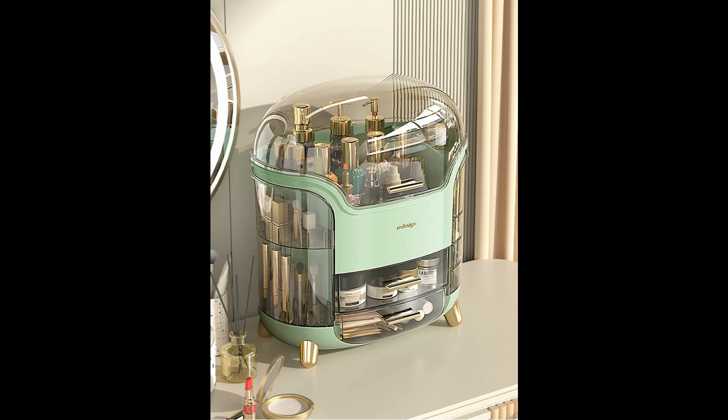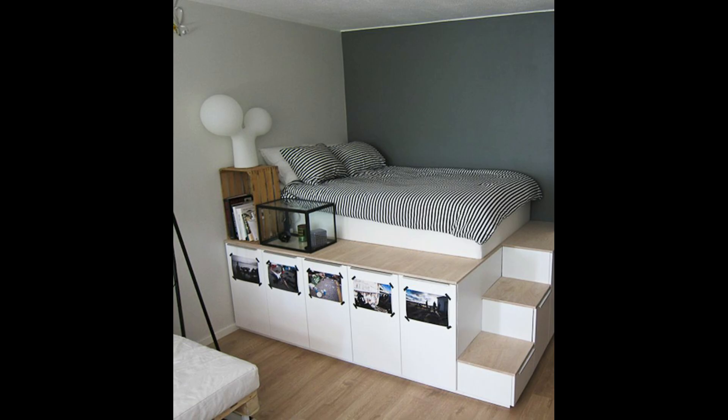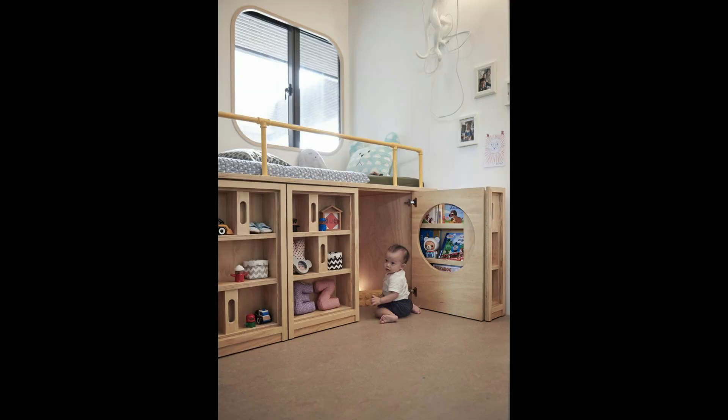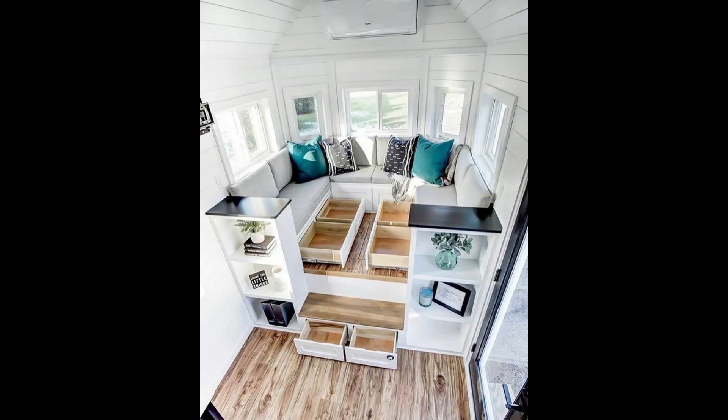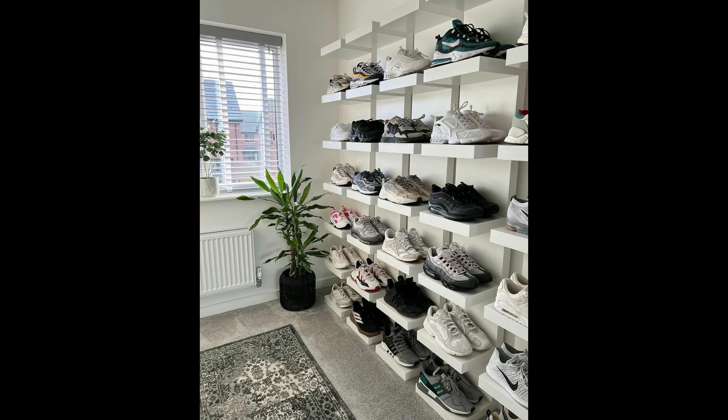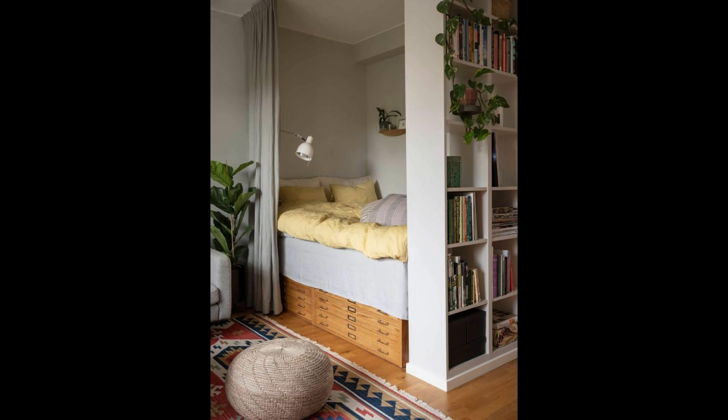Three: console table. Traditional nightstands aren't the only options for a bedroom. Place a console table by your bedside to store things like books, jewelry, and decorative items. Smaller bins can fit underneath to easily access everyday accessories. It's a smart idea for those interested in combining the function of a vanity area and nightstand.